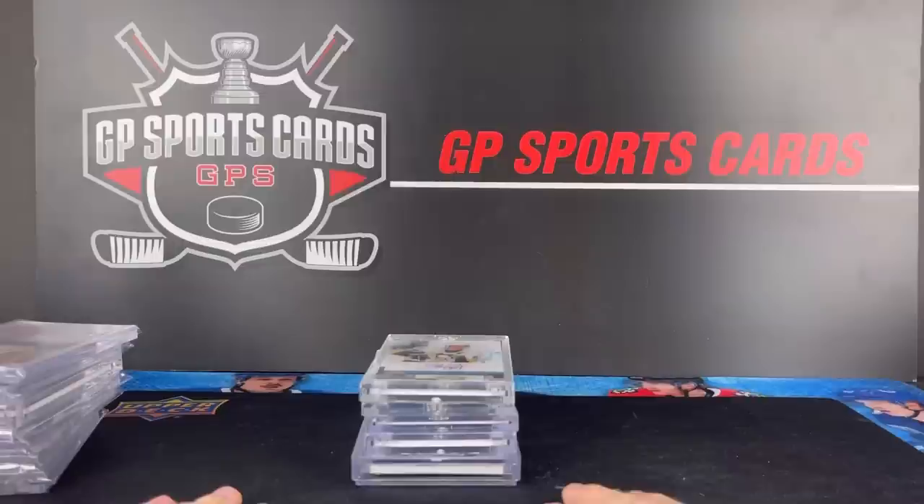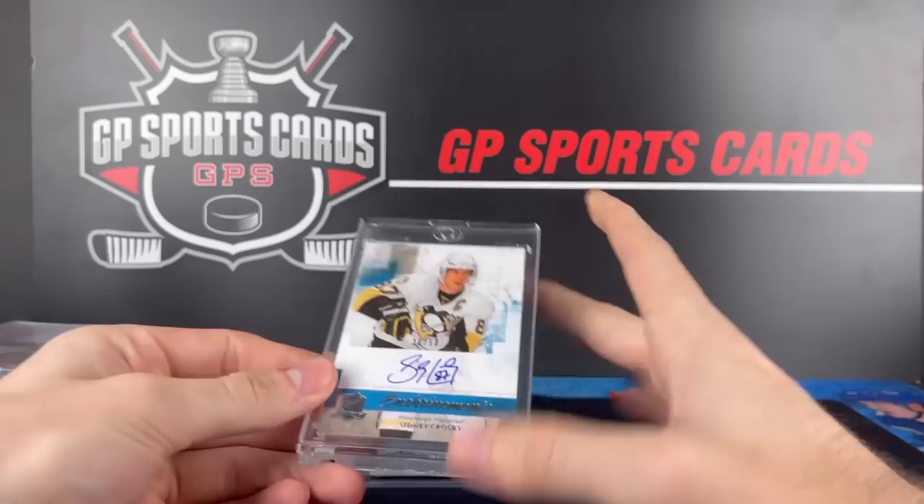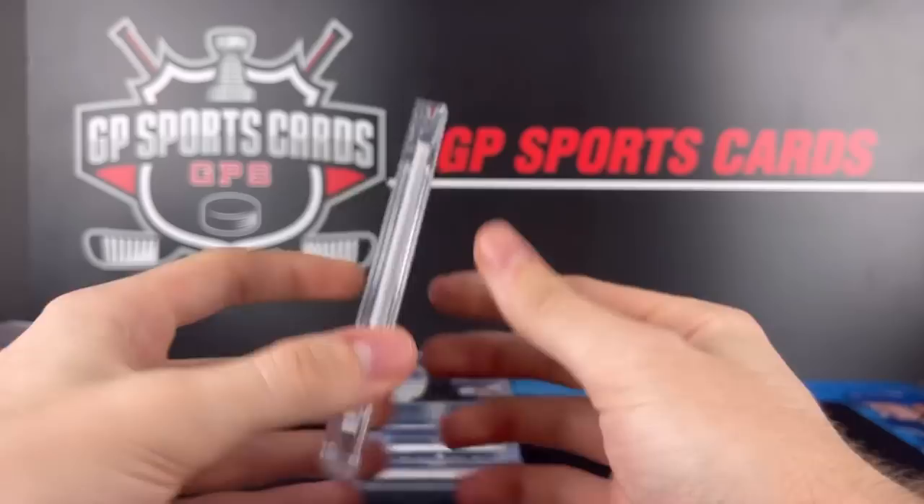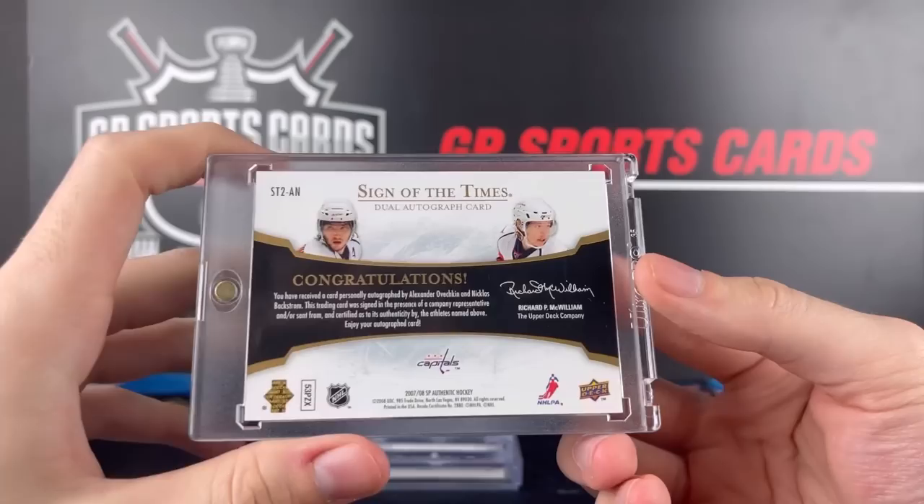And we are going to finish off with two guys that we know very well — how about some Ovechkin and Crosby action. This is the Enshrinements Auto at 50, that is from 2010-11 The Cup. I love the light blue — reminds me of that third jersey. This one is a very short printed dual Ovechkin-Backstrom Sign of the Times. One of the best pairings in hockey — those two throughout the years, something special.